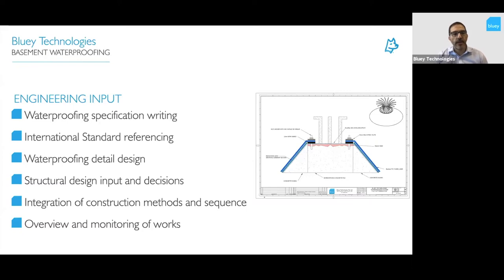In terms of engineering input, the waterproofing specification writing is just the start. There's a whole series of activities that have to take place to create a dry structure: specification writing, referring to international standards, doing the detailed design and picking up as many details as possible before construction starts so you're not designing things on the run. Input into the structural design may also be needed, as changes to the structure may be required to accommodate the waterproofing. Integration of the construction methods and sequence, choosing piling types, terminations, and other things before you start — and then overview and monitoring of the works all the way through.